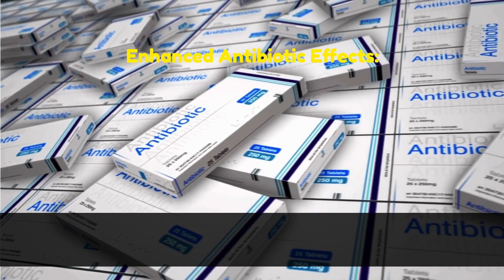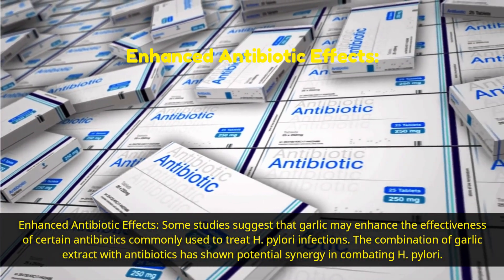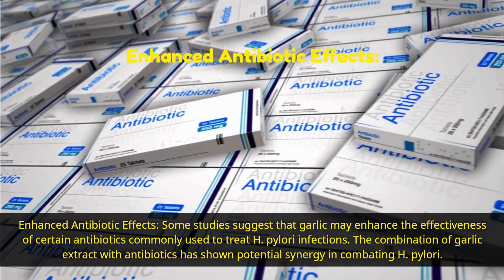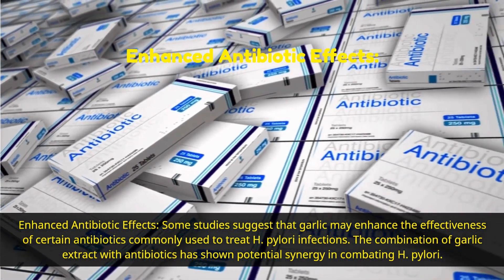Enhanced antibiotic effects. Some studies suggest that garlic may enhance the effectiveness of certain antibiotics commonly used to treat H. pylori infections. The combination of garlic extract with antibiotics has shown potential synergy in combating H. pylori.